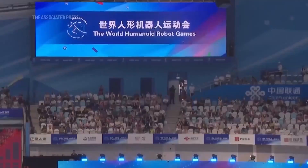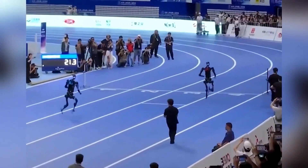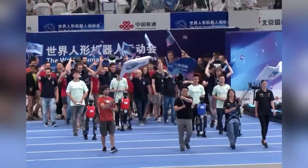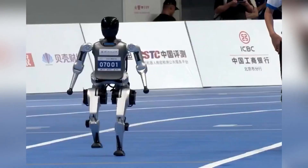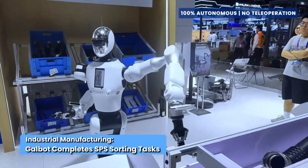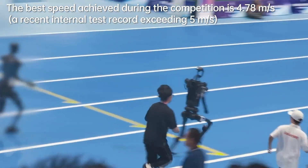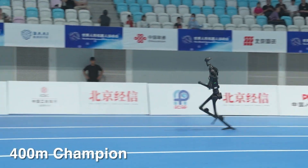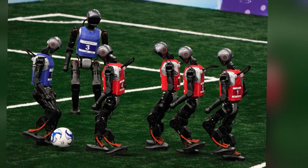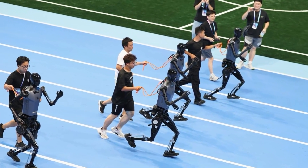The inaugural World Humanoid Robot Games wasn't just a competition — it was a statement. China staged this event with 280 teams, over 500 robots, and competitions ranging from athletics to dance to fashion shows. State-backed media called it historic. Robots can no longer just be used for science education — they need to be tested by the public and marketed as cyber workhorses. The event took place at Beijing's National Speed Skating Oval, the same Ice Ribbon Arena built for the 2022 Winter Olympics.